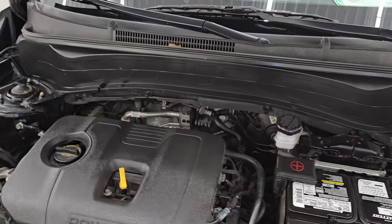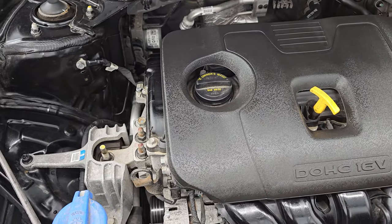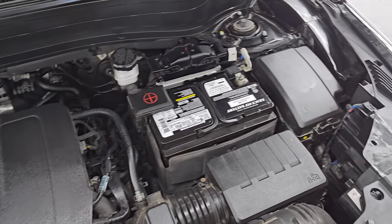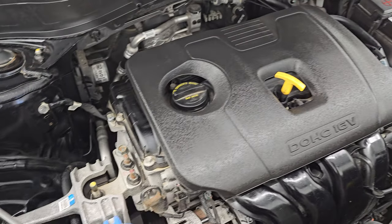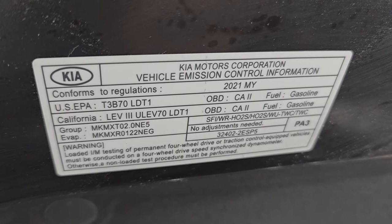Under the hood we have the 2.0-liter dual overhead cam, 16-valve, four-cylinder engine. The engine bay is very clean and runs very smooth. Once again, this vehicle has been fully safetied and inspected by our service shop. It has a fresh oil and filter change. All the fluids have been checked and topped off — it has four brand-new tires, and this vehicle is 100% ready to go. There's the emission sticker.